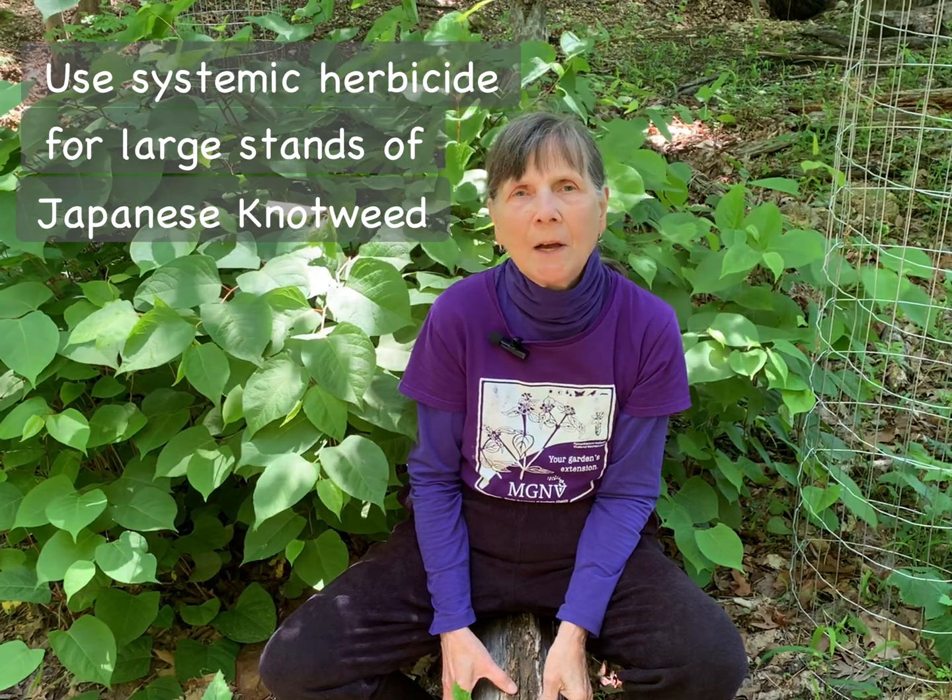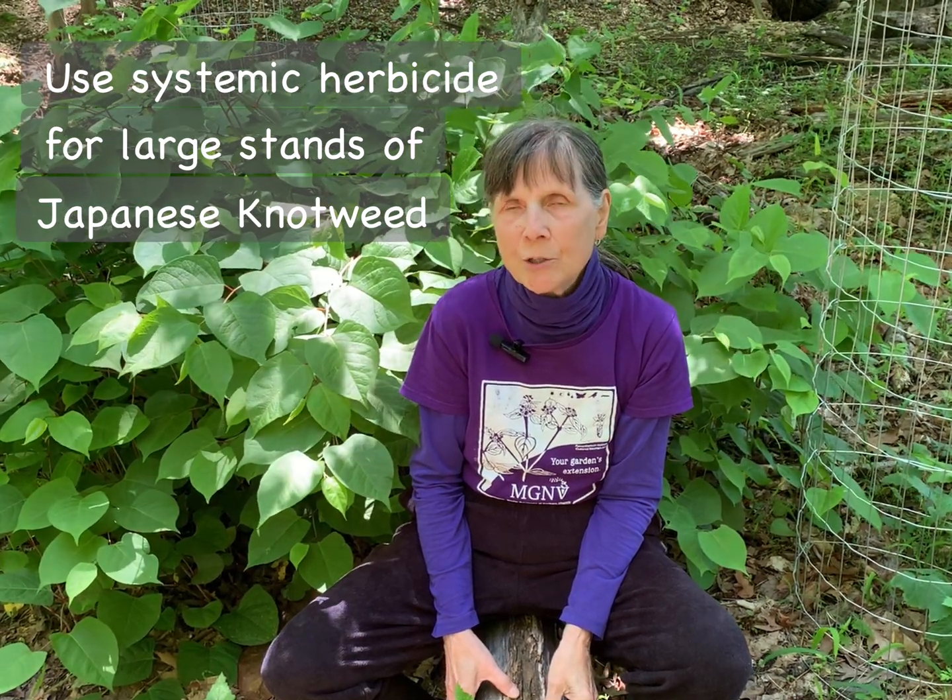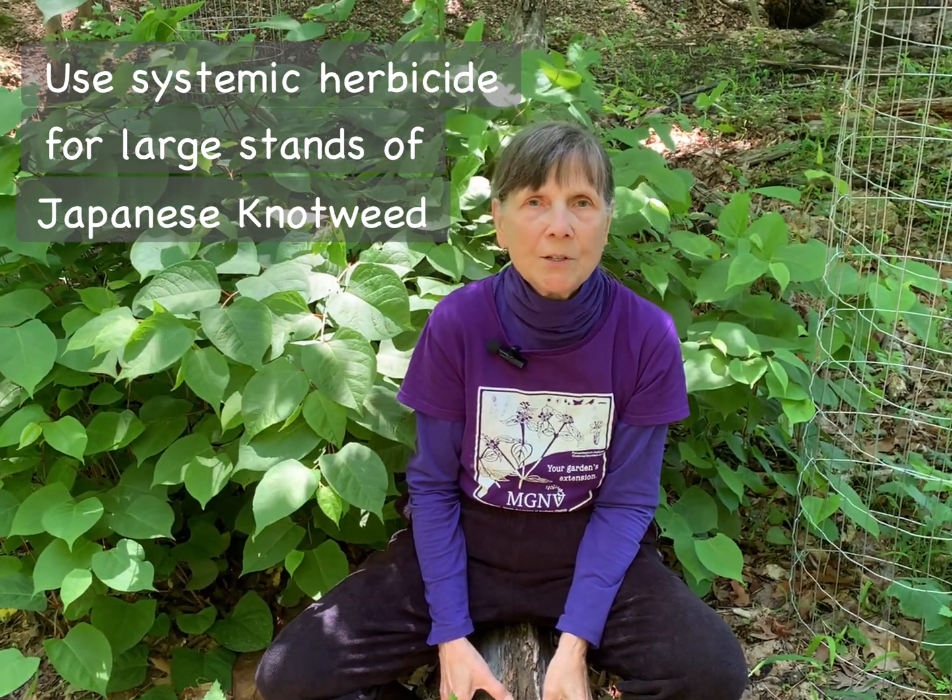Japanese knotweed is quite a challenge to control. If you have small, young plants, you might be able to successfully dig them out. You would want to do this very carefully and thoroughly, because even small stem and root fragments can regrow, and you would certainly dispose of all this material in the trash. It's best, if you have a stand of knotweed, to control it by using a systemic herbicide, either by spraying the foliage or injecting the liquid into the stems.